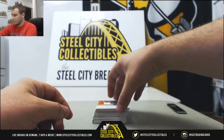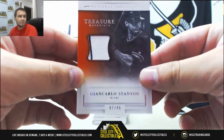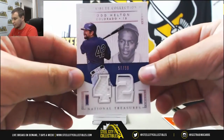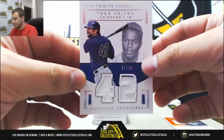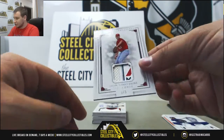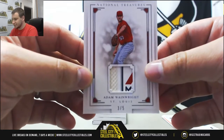We'll start off with a jersey — look at 49, Giancarlo Stanton on the Marlins. 42 tribute jersey, Todd Helton, number 51 of 99. Nice tag patch here, 3 of 5, Adam Wainwright for the Cardinals — part of that majestic tag.